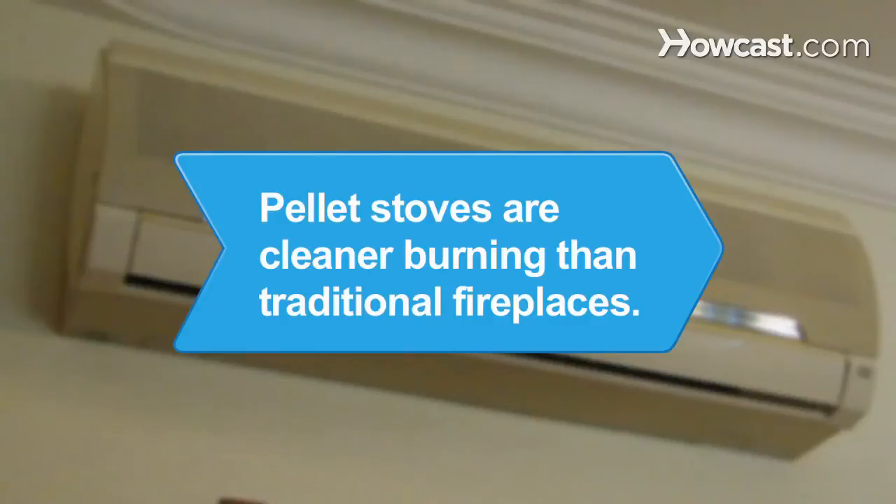Did you know? Pellet stoves, which burn small pellets of organic material at a combustion efficiency of up to 85 percent, are a much cleaner form of indoor heating than traditional fireplaces.